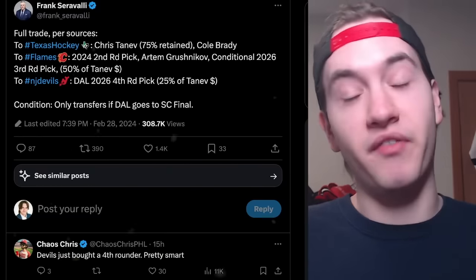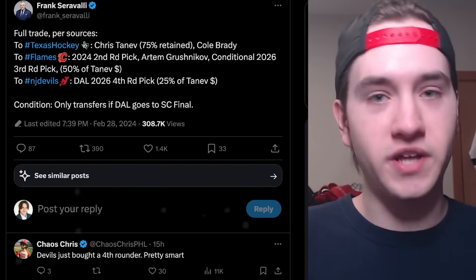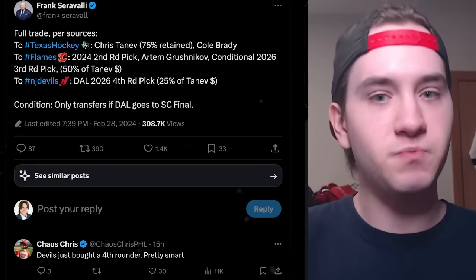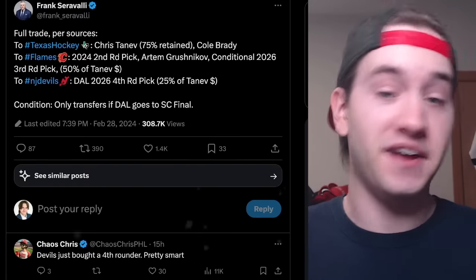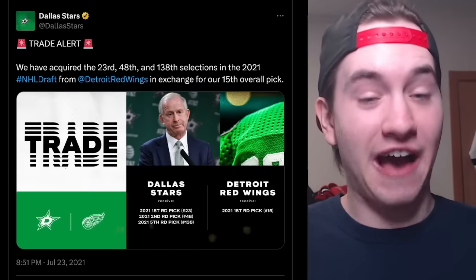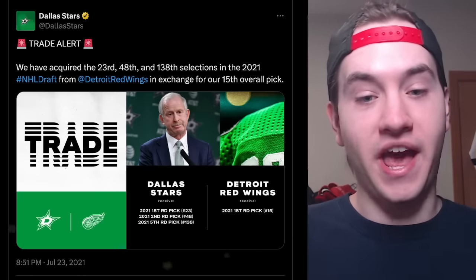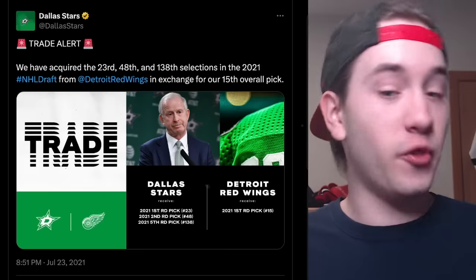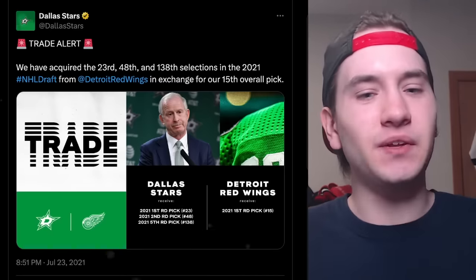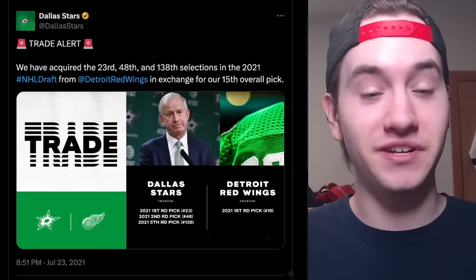The important condition on that 2026 third-round pick: it only transfers if Dallas goes to the Stanley Cup Final. If the Stars lose in the second round or the Western Conference Final, it's just a second-rounder and Grushnikov — which would suck. But I'd be fine giving up a third-round pick if we go to the Cup Final. It's also interesting that back at the 2021 NHL Draft, the Stars acquired the 23rd overall pick, the 48th overall pick, and a 138th overall pick from Detroit to trade up to 15th. With those picks, they selected Wyatt Johnston and Aram Grushnikov. So for trading down roughly seven spots, they got Wyatt Johnston and a part of a Chris Tanev deal — not too bad.